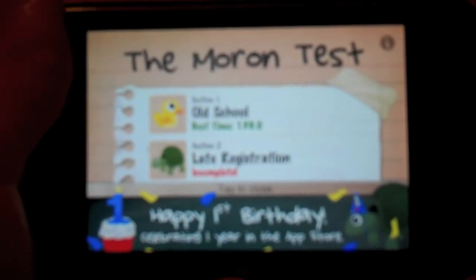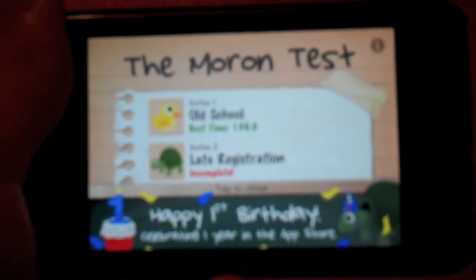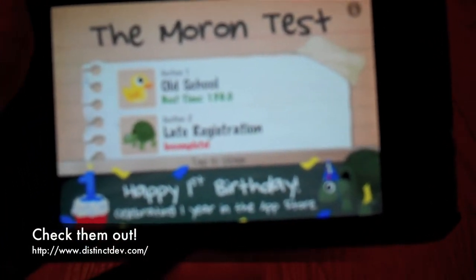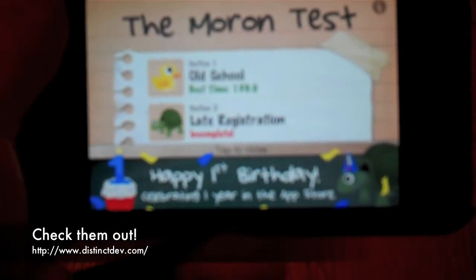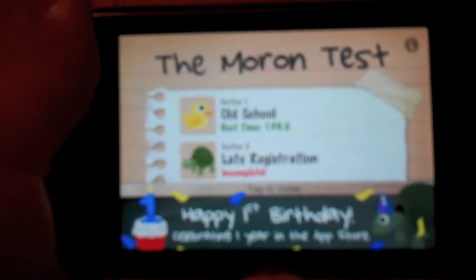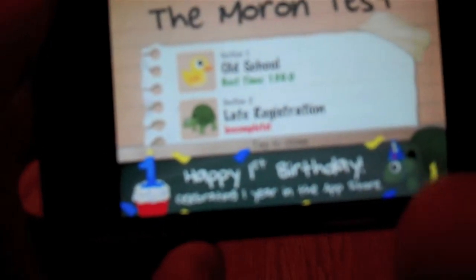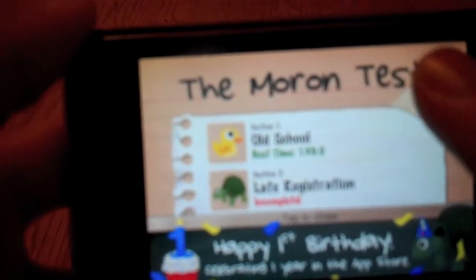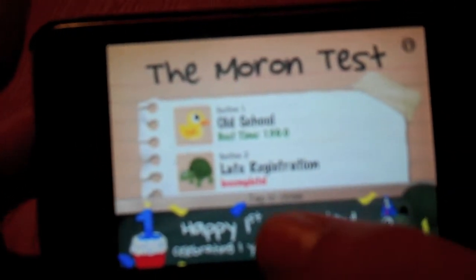Hey guys, it's Jake's Tutorials, and today I will be doing an app review on the Moron Test. I'm not going to be giving you a lot of info — go to the description just to check it out. It's an awesome app. If you've heard of the Idiot Test on the internet, it's kind of like that but it's an iPod app. Recently they've celebrated Happy First Birthday, so this app has been in the App Store for one year.